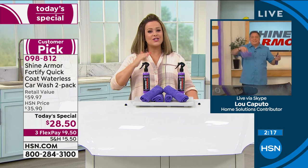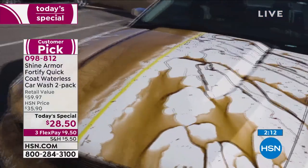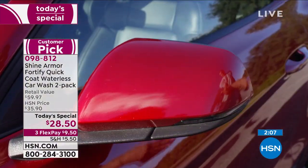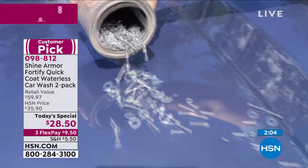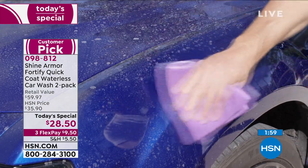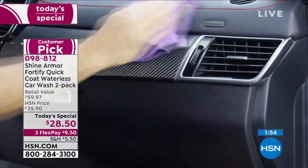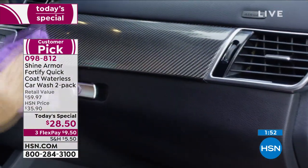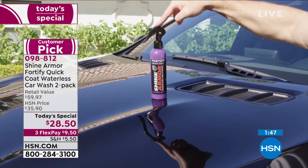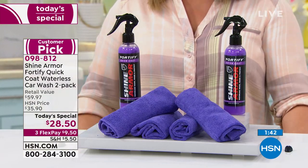You weren't buffing, you weren't going back and forth, you weren't sweating — just wiping. You are wiping away the grime and the pollen, you do not have to rinse first, you are saving water, and you're getting months of high shine — that showroom finish and protection for months. It is a one-day-only value at $28.50 — that's why we call it our today's special. It's the finest value of the day. You only have to pay the first $9.50 on any debit or credit card.